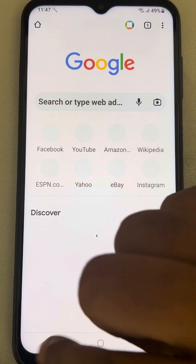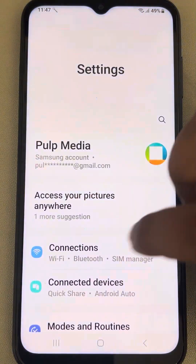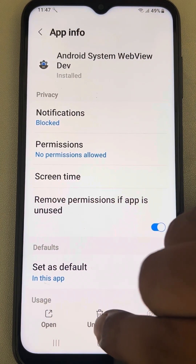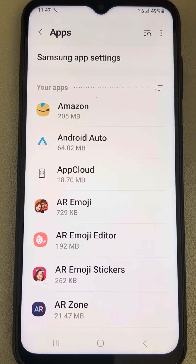If this is also not working, let's move to the last method. Go to Settings, go to Apps, find Android System WebView, and uninstall it.